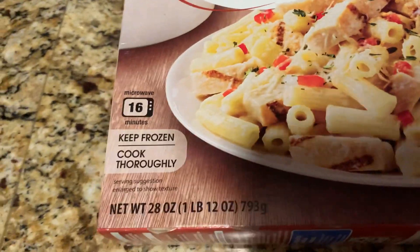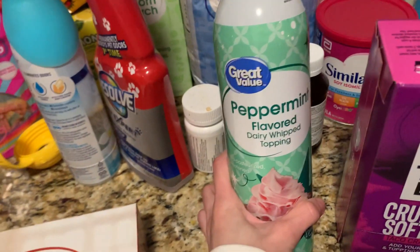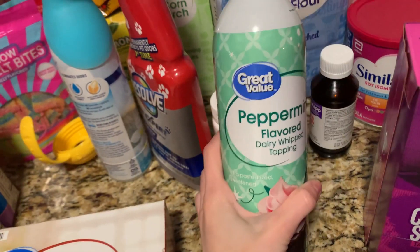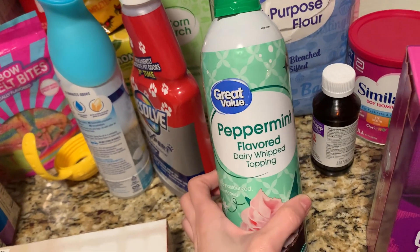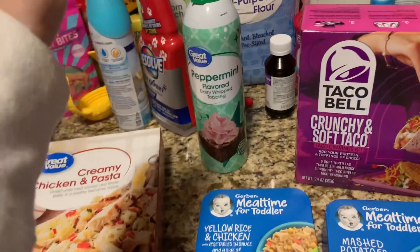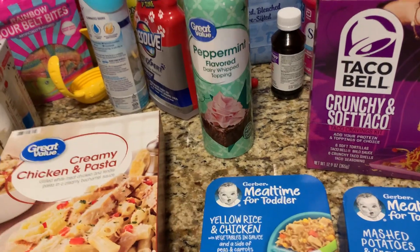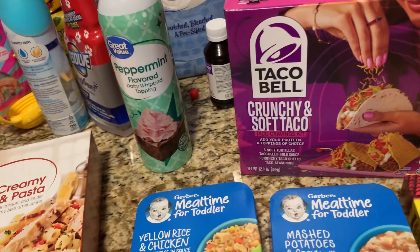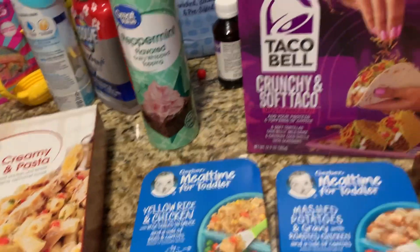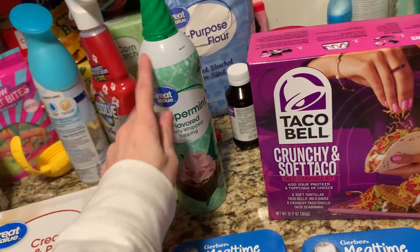There was a bunch of Christmas stuff on markdown. I picked up this Great Value peppermint flavored whipped cream dairy topping — it was on rollback clearance for $1, so it was a no-brainer. We'll put it on ice cream, coffee, hot chocolate — it seemed really good and I'd never tried it before. It's food, so it counts as groceries — no spend!